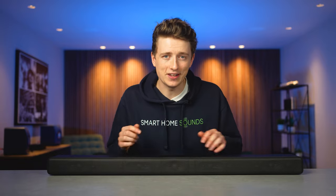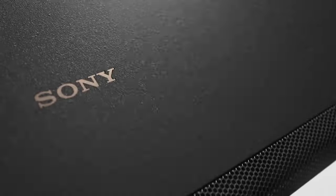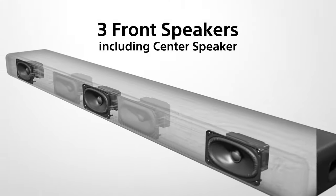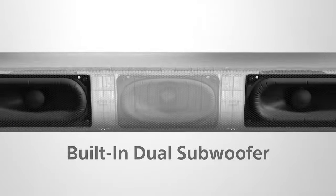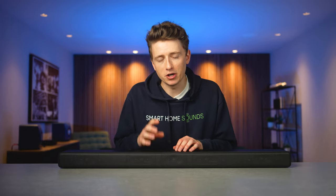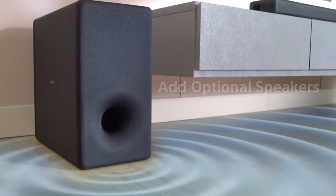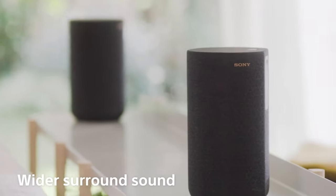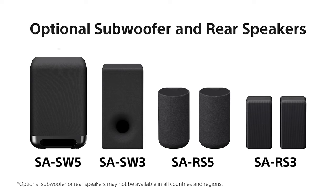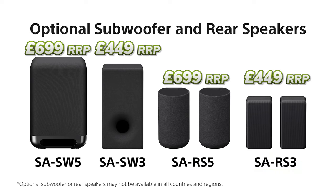As this is a 3.1 soundbar, there are three front speakers including a dedicated center channel, plus dual built-in subwoofers. The speakers feature Sony's X-balanced speaker units, referring to a unique rectangular design that maximizes the diaphragm area to deliver punchy bass, less distortion, and greater vocal clarity. You can also expand the setup by adding compatible Sony surrounds or a subwoofer over time — compatible options include the SA-SW5 or SA-SW3 subwoofers, or SA-RS5 or SA-RS3S rear speakers.